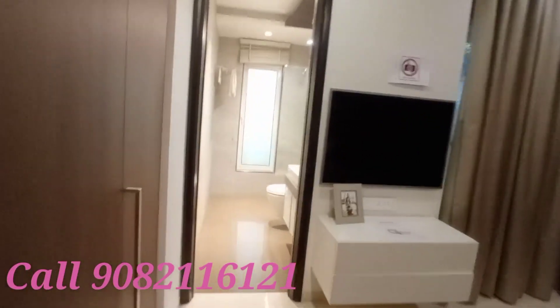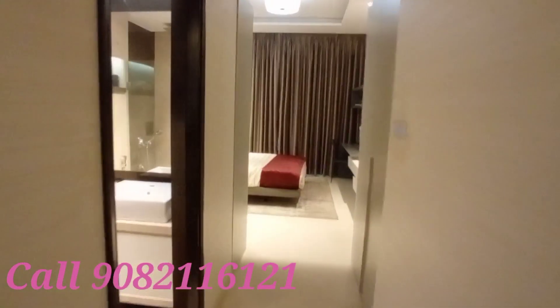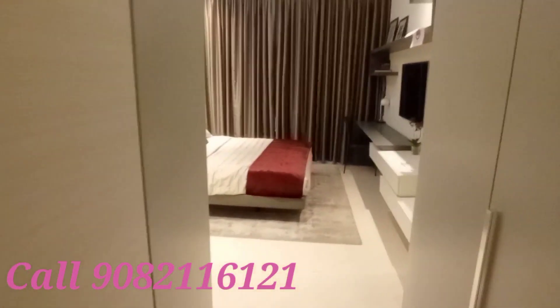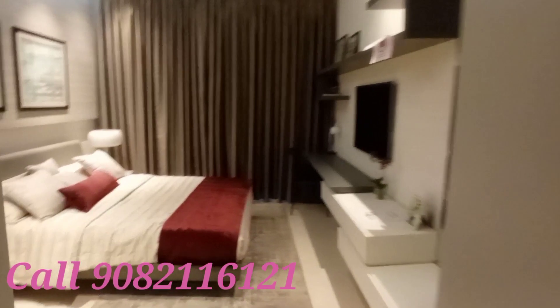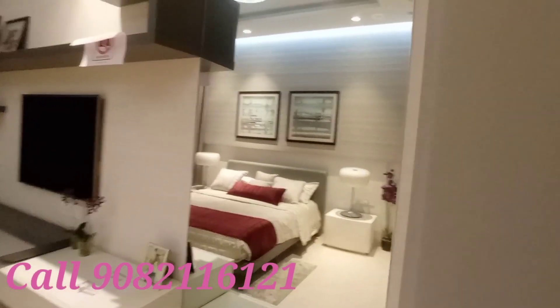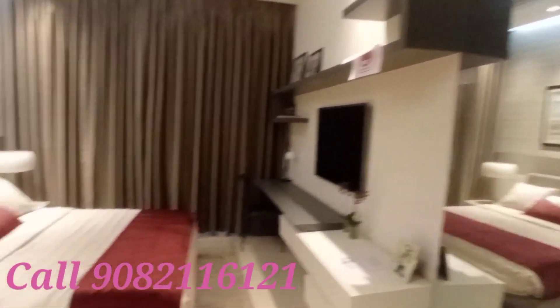This is the master bedroom with attached washroom. This is the washroom area, and this one is the luxury master bedroom — look around, it is spacious.